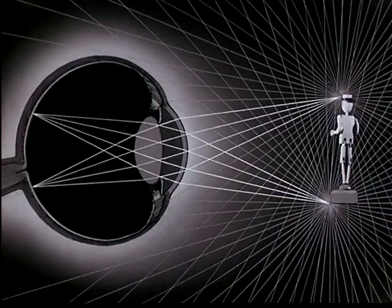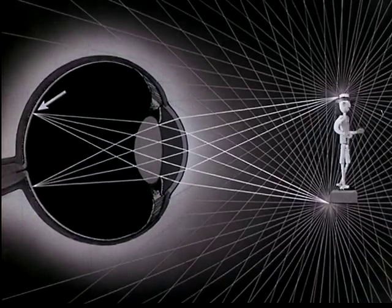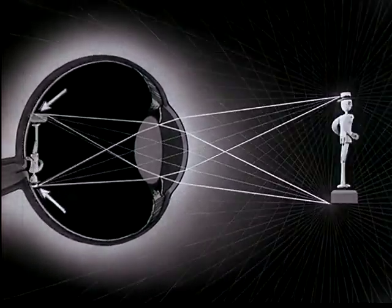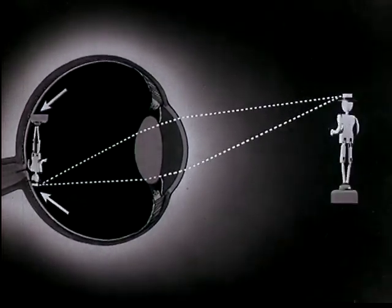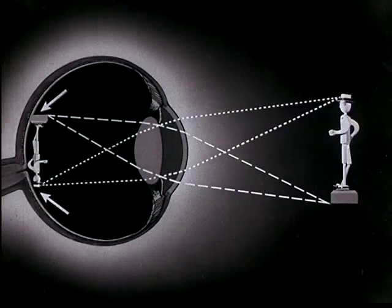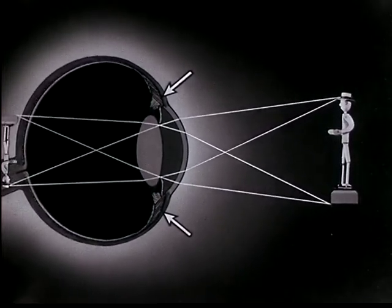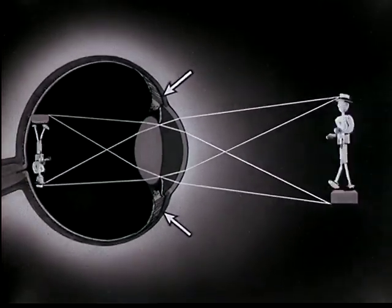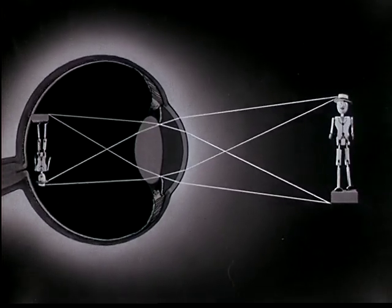From every other point on the object, the light is focused at a corresponding point inside the eye. In this way, a clear image of the object is built up. Because the rays cross, the image is upside down. The muscles attached to the rim of the lens regulate the curvature of the lens surface so that the image falls on the retina and is seen sharply.